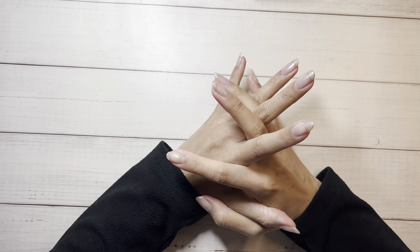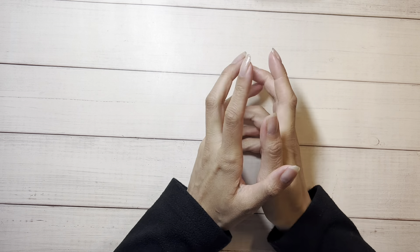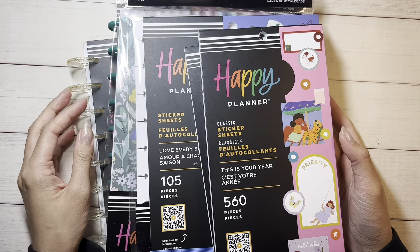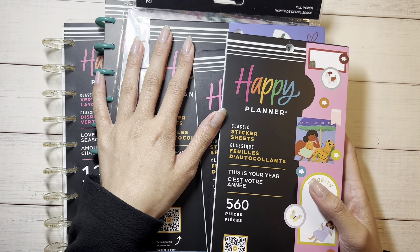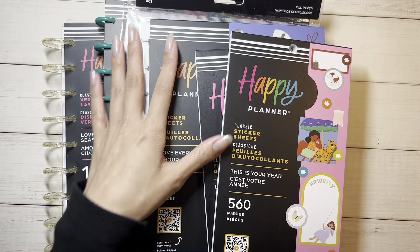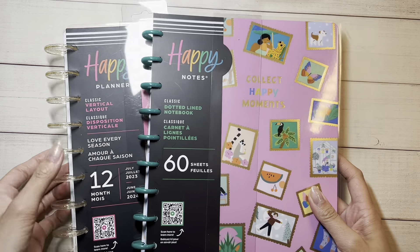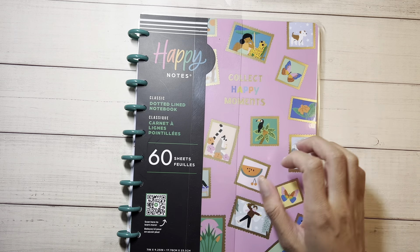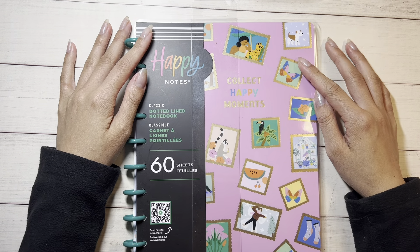Hey guys, it's Lorna from Kinslet Plenty, welcome back to my channel. Today I'm going to share with you the new Squad collection at the Happy Planner. It's the new Squad collection — I got too excited and opened the box without you guys, but I haven't flipped through everything, so I'm gonna do that with you now. Let's start off with the notebook.